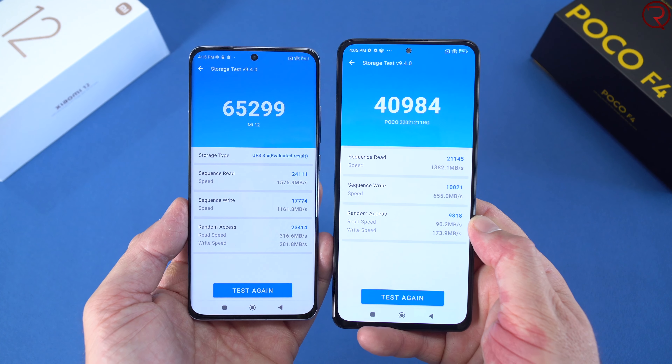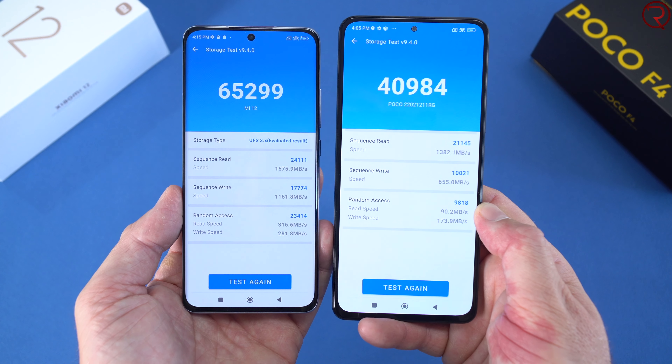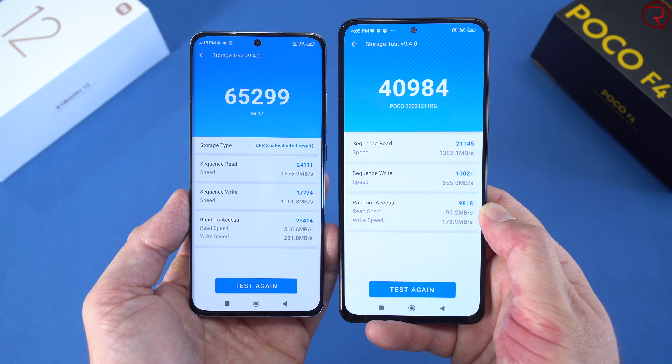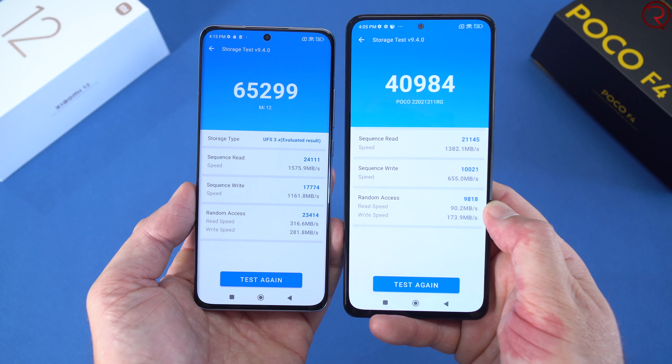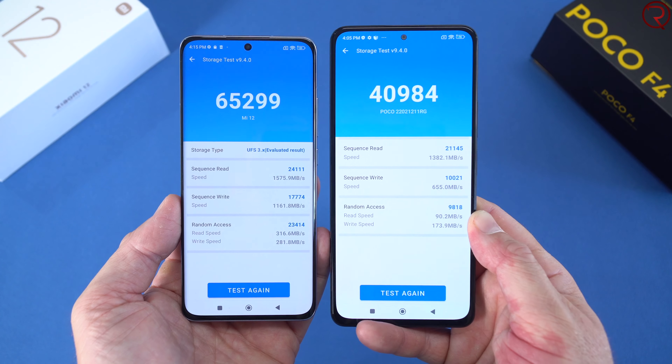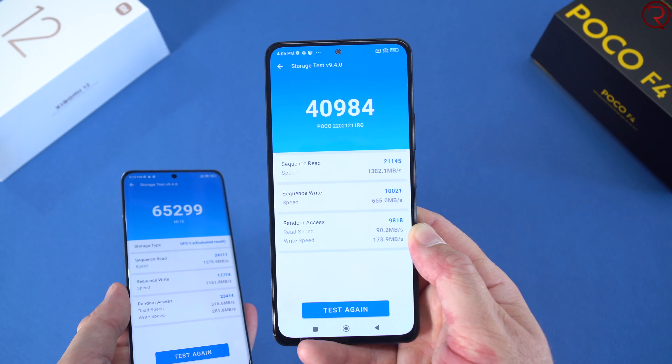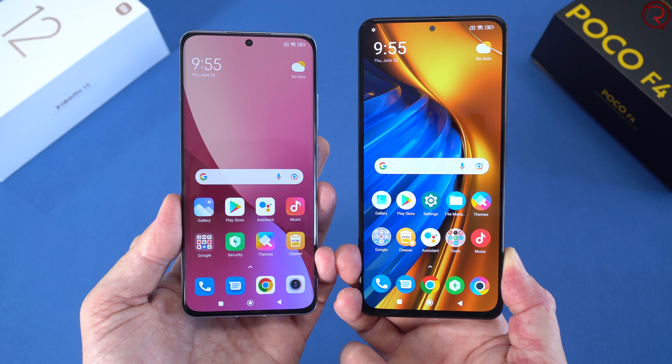We also get faster internal storage read and write speeds on the Xiaomi 12. You'll notice a difference if you're copying files from the phone to a computer, or when opening certain apps or doing certain tasks — it's a bit faster on the Xiaomi 12 compared to the Poco F4.